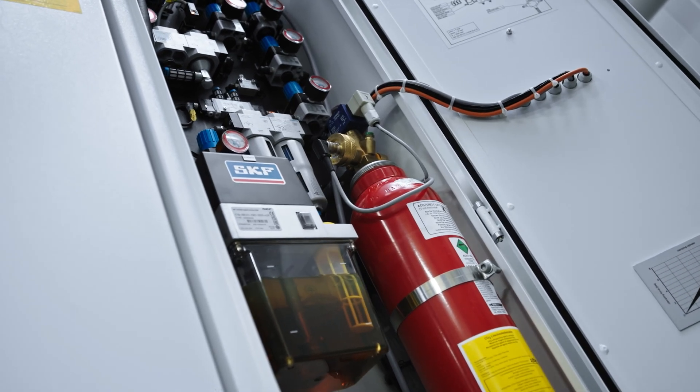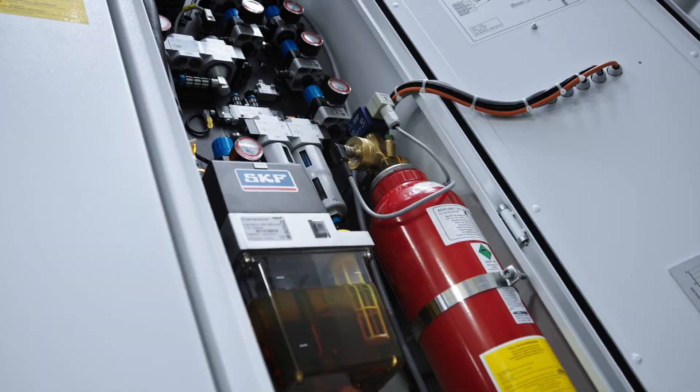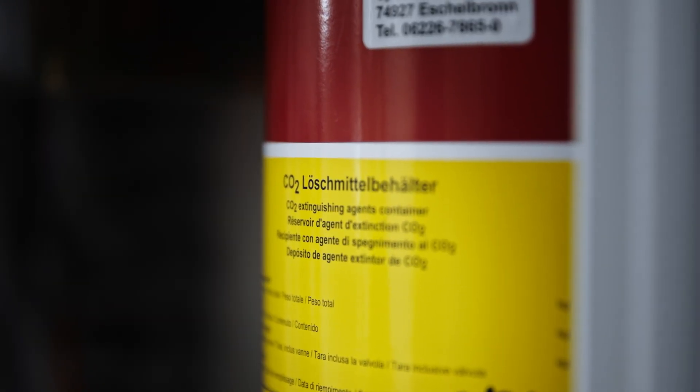This is why all eroding machines are equipped with a fire extinguishing system as standard, which releases as soon as a fire is detected.